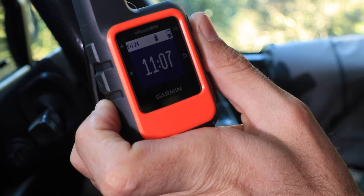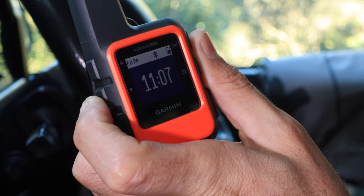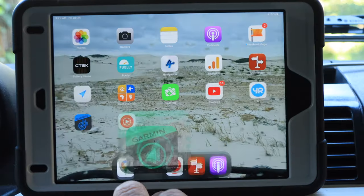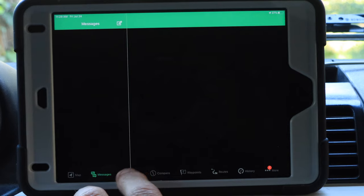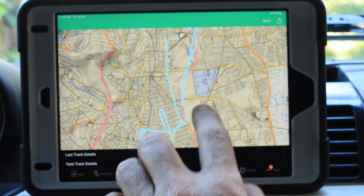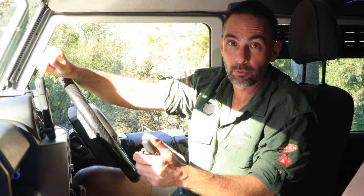Coupled with this is the Garmin InReach Mini, which gives me the opportunity to track what I'm doing, but also as a paid system it gives me the opportunity to text message, as well as being out in the bush without having to worry about signal. I find this extremely important because when you do get lost or something happens, you're able to send people a message — and more importantly, you can send it through the app on this device. The app is geared for most places, so you don't have a problem with which device you're going to use.